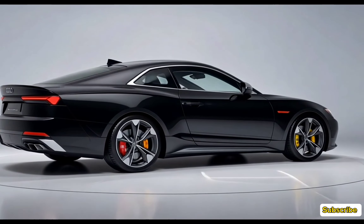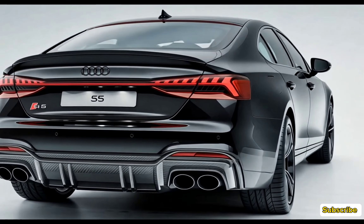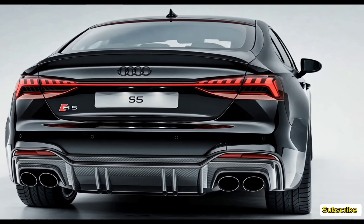Under the hood, the 2025 Audi S5 is powered by a 3.0-liter TFSI V6 engine, delivering 349 horsepower and 369 pound-feet of torque. This engine is paired with an 8-speed Tiptronic automatic transmission, offering smooth and responsive shifts.